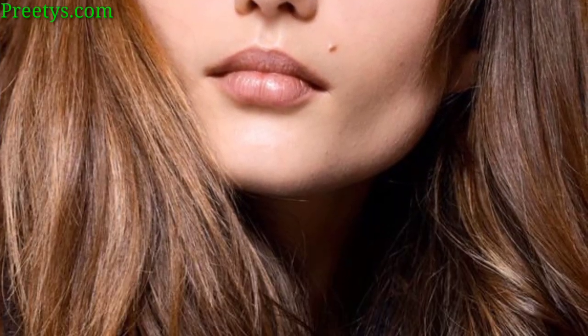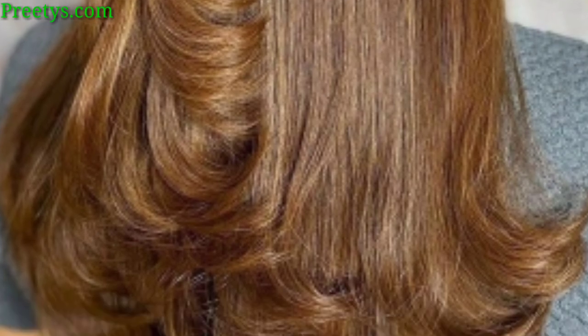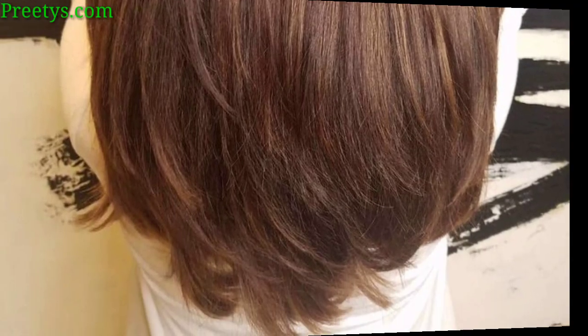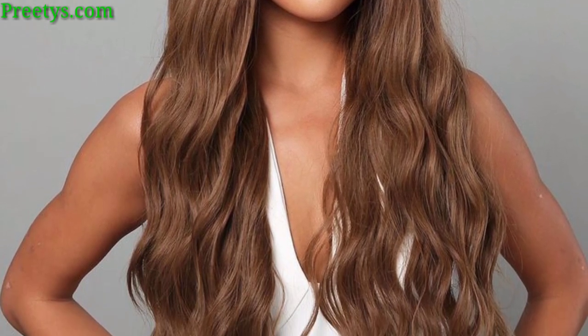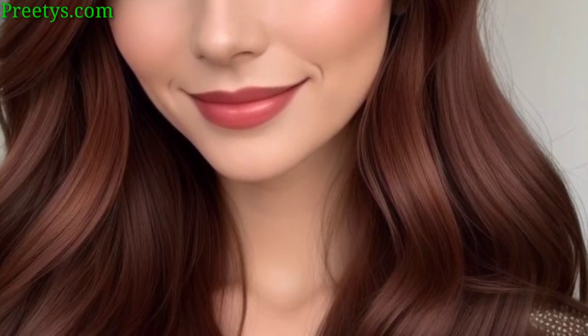A smooth, rich cocoa brown for a polished and refined style. Mix shades for a spicy and dynamic hair color, and combine golden highlights with a walnut base for a radiant and modern look. Create a caramel balayage effect for a playful and modern style, and introduce subtle copper tones for a warm and dimensional appearance. Choose an ashy walnut shade for a cool and sophisticated vibe.